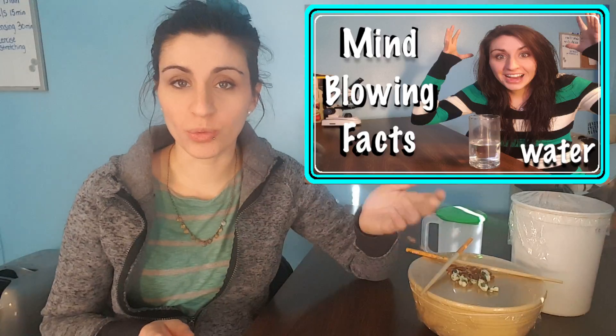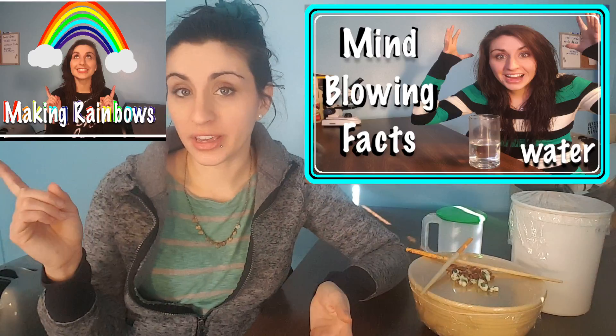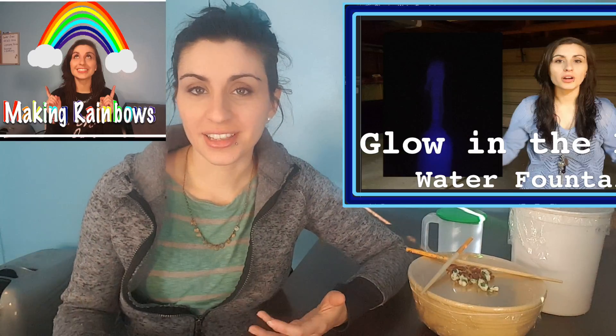What do you guys know about sound? So we've talked about a lot of different topics. We've talked a lot about water, and light, and carbon dioxide gas. But who's ready to talk about sound? It's even cooler than you think.